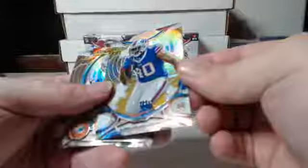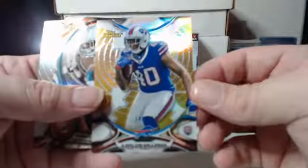Gold refractor this time is for the Bills — 144 out of 150 — and that's Mr. Carlos Williams. He's no longer with the Bills. And behind it, we got die cut Tony Lippitt, Miami Dolphins.